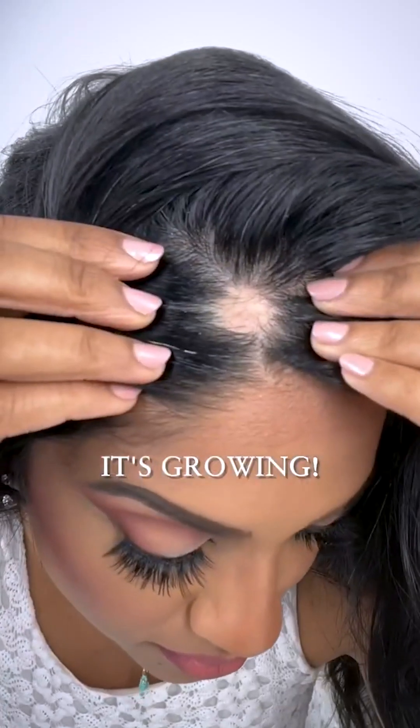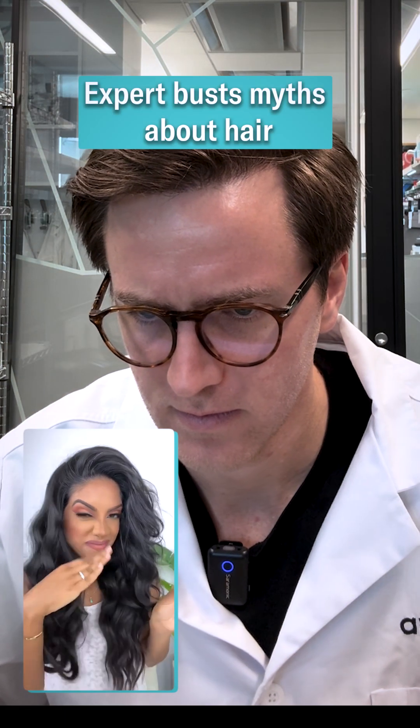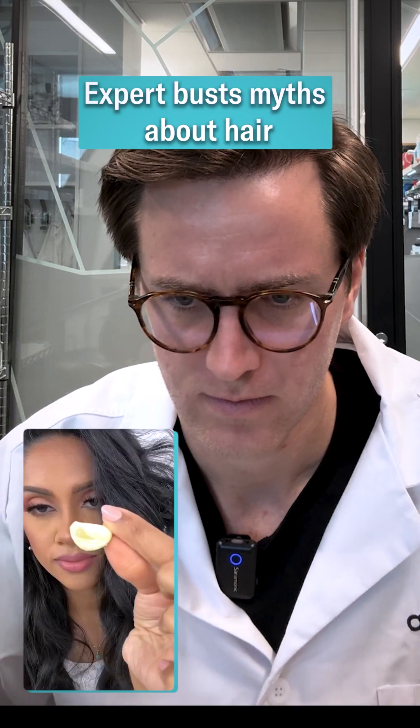Hey guys, Steve here, and guess what? He's growing in, so everybody and their mama has told me to try the garlic technique.